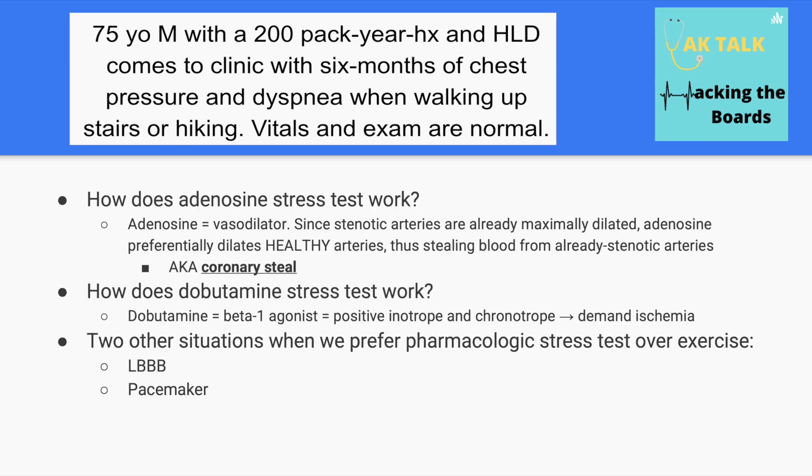The adenosine stress test works as follows: when a coronary artery has plaque in it, it vasodilates maximally so as much blood as possible can get through. Adenosine is a vasodilator, but since the blocked artery is already maximally dilated, giving adenosine only increases dilation and flow to the healthy arteries. This then worsens ischemia to the already poorly perfused heart areas, much like increasing O2 demand would during exercise.